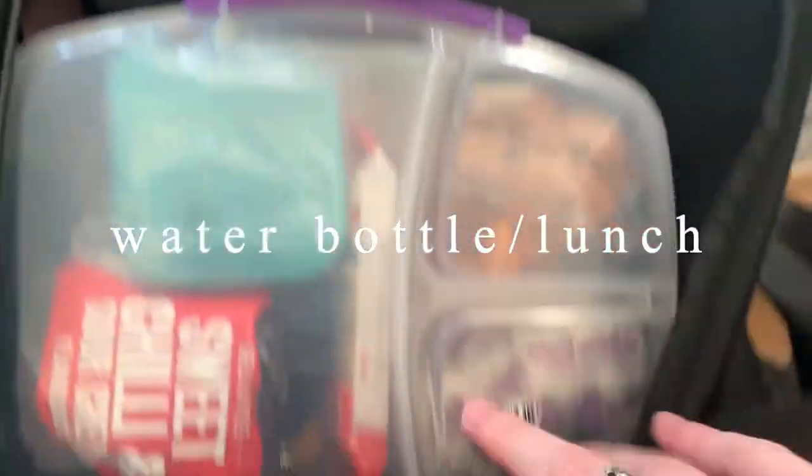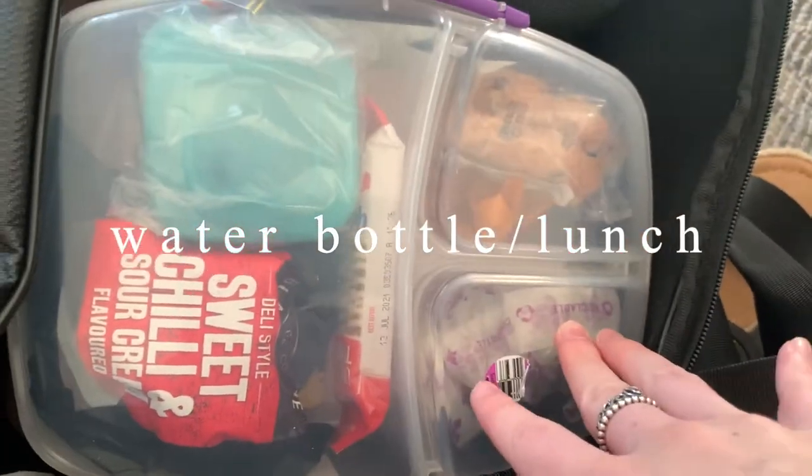I also need to put my dance shirt and leggings in my bag because I might have dance today. We have senior sport and it's Wednesday so we usually do dance, but I'm not sure how it's working yet. I just packed my lunch — I'm having sushi today and I have all this snack stuff too.